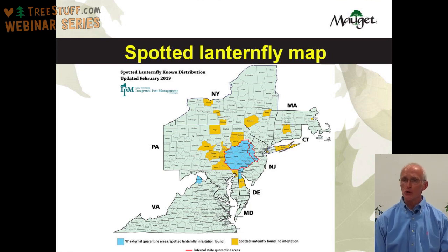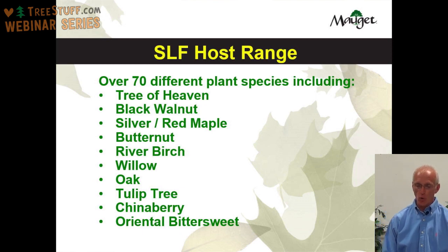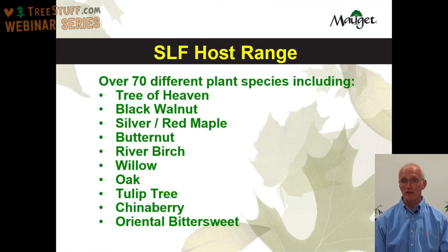The host range for the Spotted Lanternfly covers over 70 different plant species, including the tree of heaven — its number one preferred host — black walnut, silver and red maple, butternut, river birch, willow, oak, tulip tree, chinaberry, and oriental bittersweet, although these are not the only trees a Spotted Lanternfly will attack.